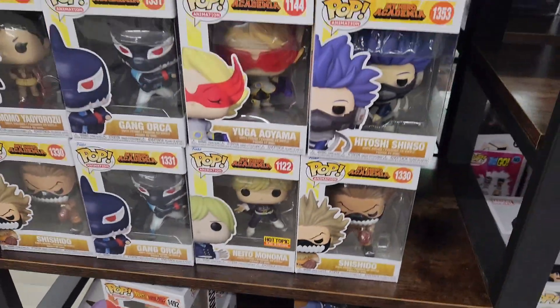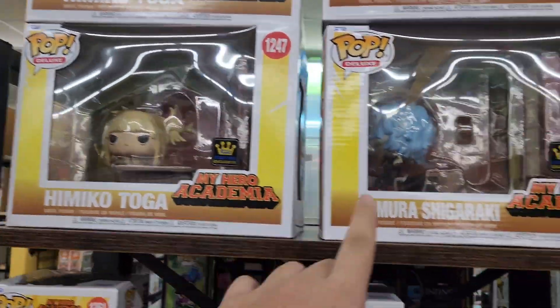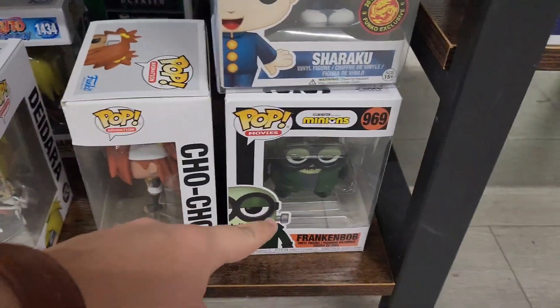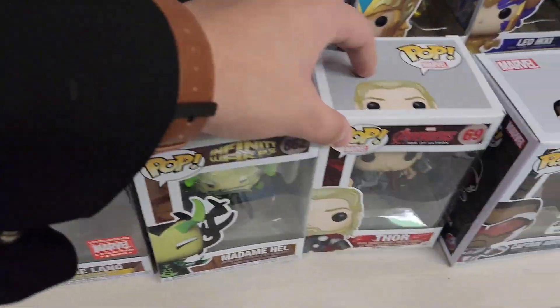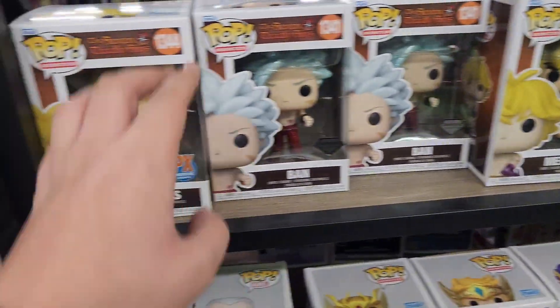I think that's all of the Ginyu Force actually. Tons of My Hero ones, tons of them — like Himiko Toga, Tomura. You go down here, they have like some of these random ones: Minions, they do have Daedra still, but I might get it soon because I do need it for the collection. There's stuff like Thor, Odin, all the Seven Dens — I think that's a lot of the Seven Dens.